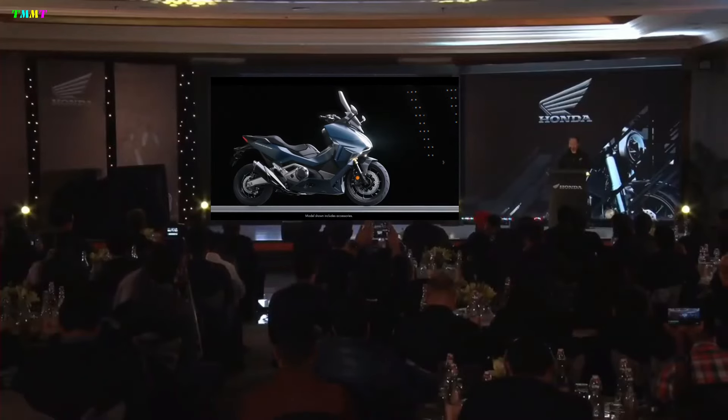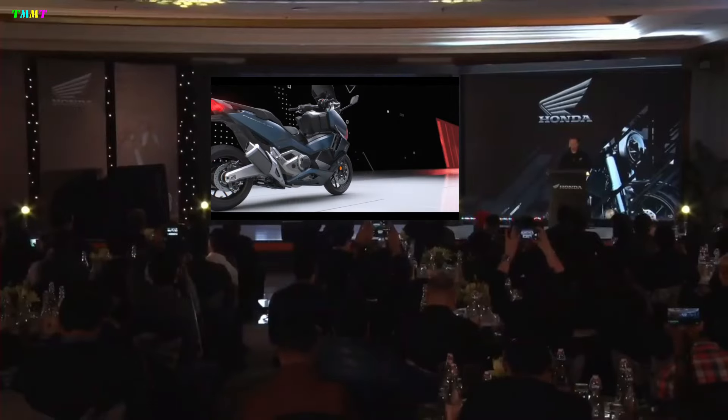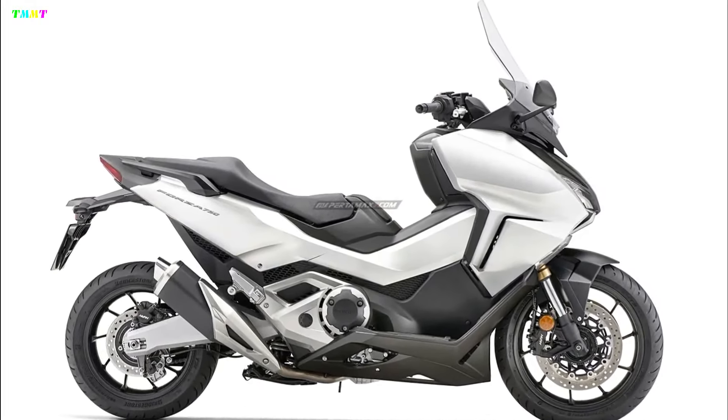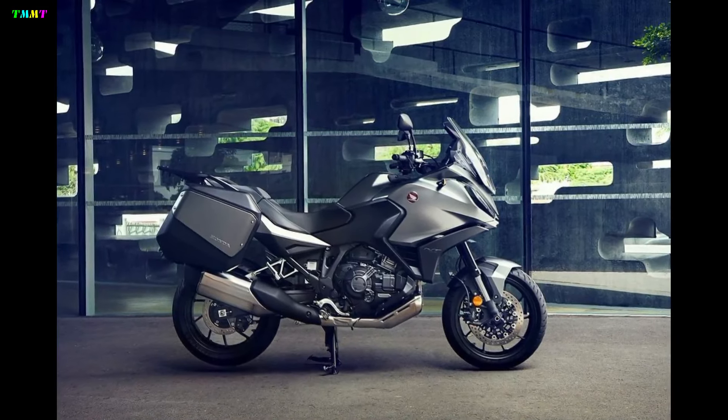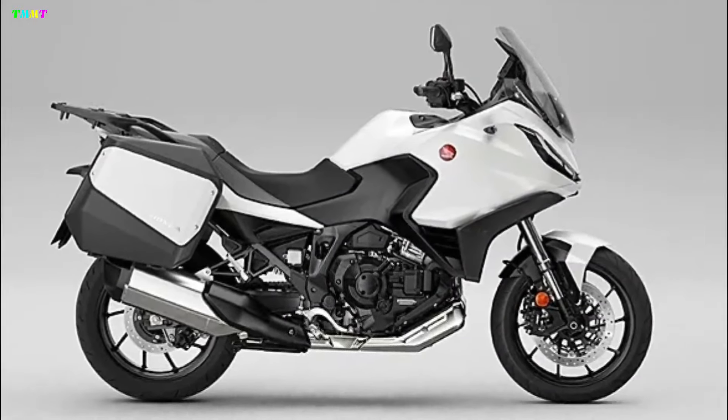Honda is ready to show off its four big motorbikes in 2023. The four are the Honda Forza 750, X-ADV, NC750X, and NT110.